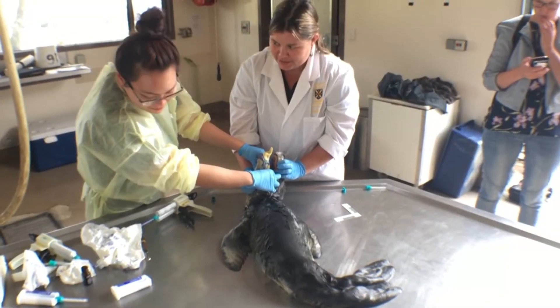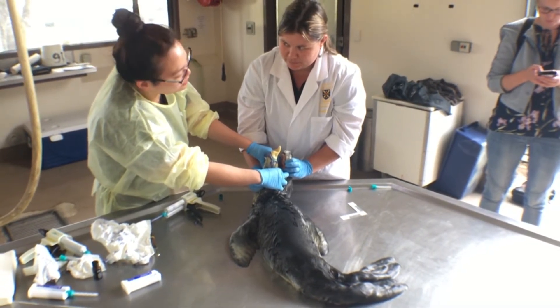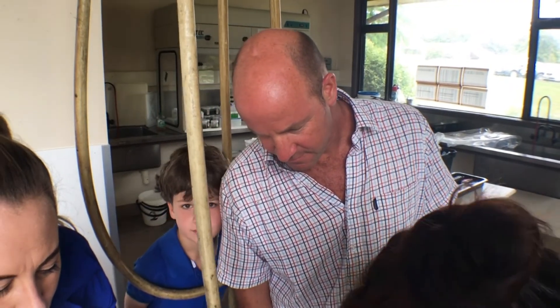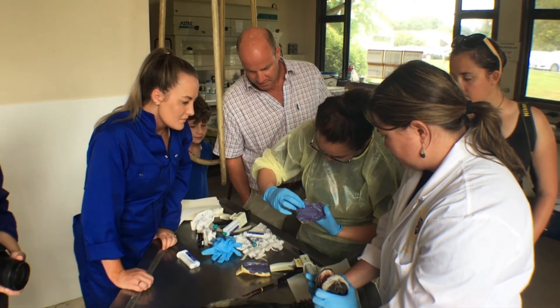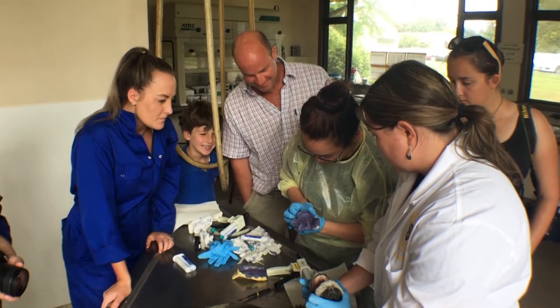The plan is to use the pup's skin to create a lifelike taxidermy model for the museum. Peter Wells specialises in mounting native animals for New Zealand's museums, and he was on hand to see what the leopard seal pup looks like before he is given the skin to remodel into a lifelike animal. It's in pretty good condition — no decay, all original parts — so it should be good.